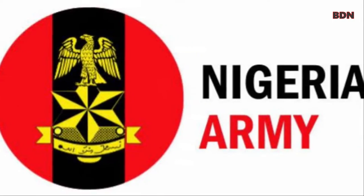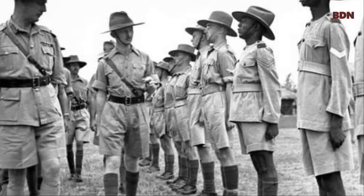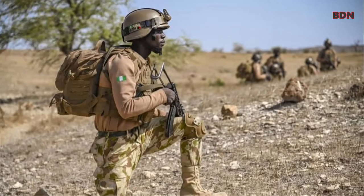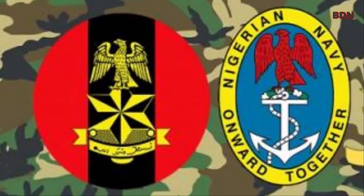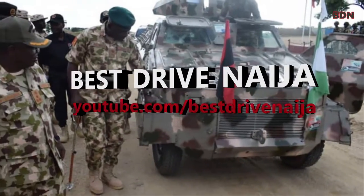The Nigerian army traces its historical origins to the 19th century military formations. The Nigerian army is the largest among the armed forces. Welcome to Best Drive.